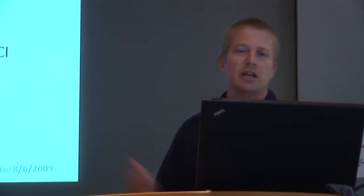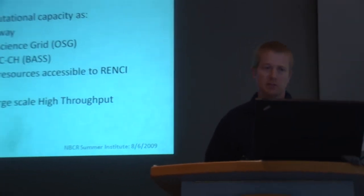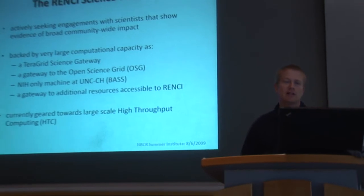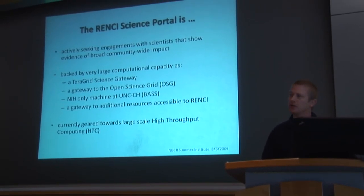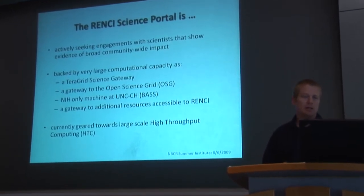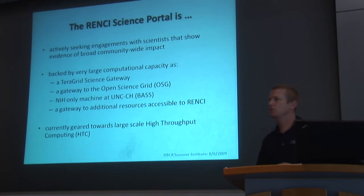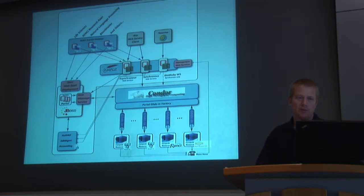We're actively seeking engagements with scientists, specifically those that can show broad community-wide impact. This system is backed by very large computational capacity — we can submit jobs out to the TeraGrid, out to the Open Science Grid, out to an NIH resource called BASE at UNC Chapel Hill, and we also provide access to some RENCI-specific resources. It's currently geared towards high-throughput computing, but as my earlier prediction begins to evolve, I think we'll engage more in parallel applications as well, specifically with ensembles and large suites of MPI runs.